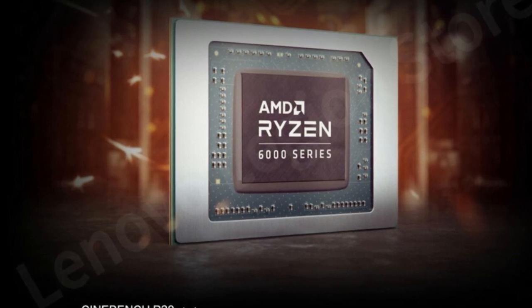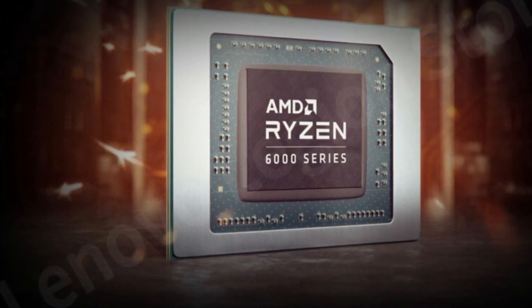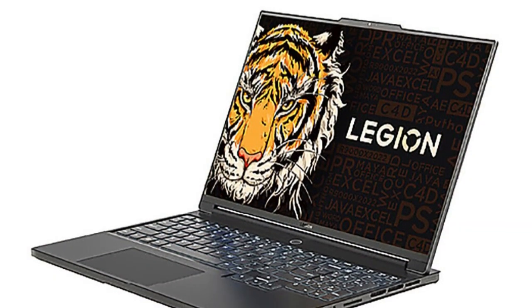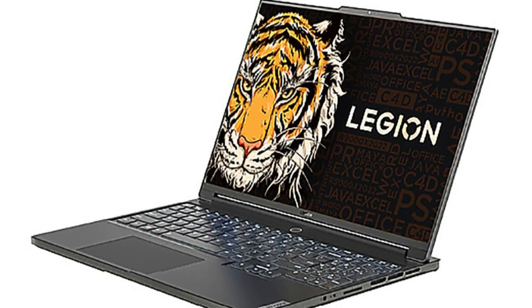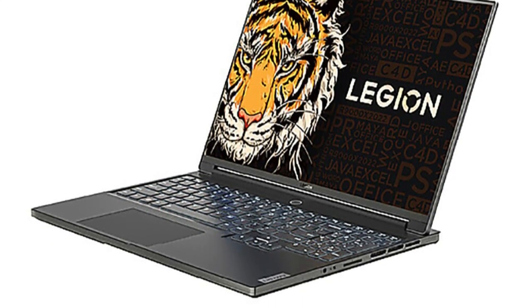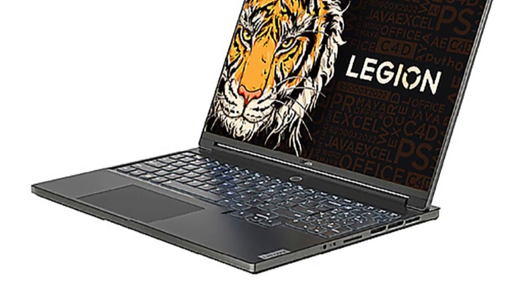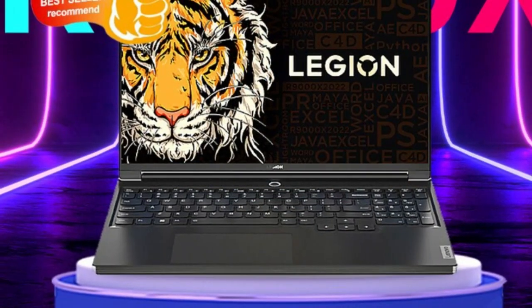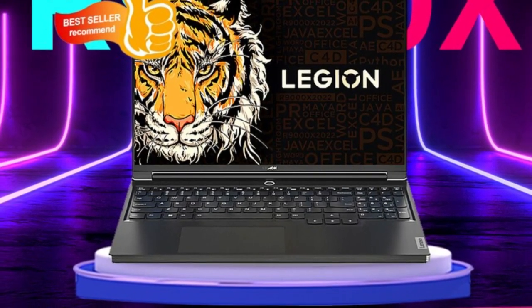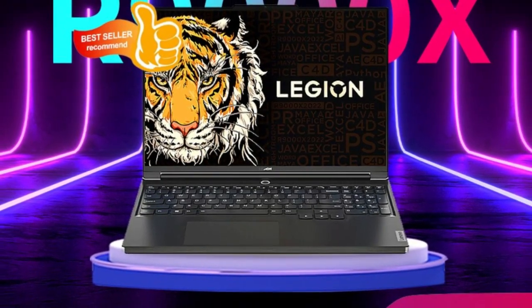The Lenovo Legion R9000X also features a durable and stylish design with a sleek and slim profile and an exceptional aluminum chassis that can withstand everyday wear and tear. Overall, it is an excellent choice for anyone looking for a high-performance laptop that can handle even the most demanding games and applications. With its powerful processor, impressive graphics, and stunning display, this laptop is perfect for enthusiasts who demand the best. And with Wi-Fi 6E connectivity, you can be sure that you're always getting the fastest and most stable wireless connection possible.